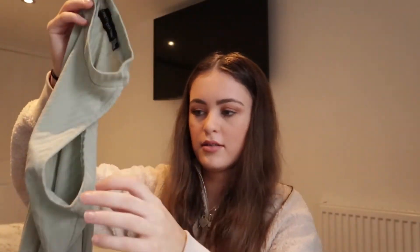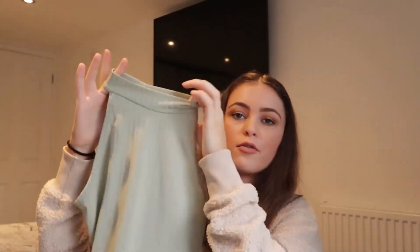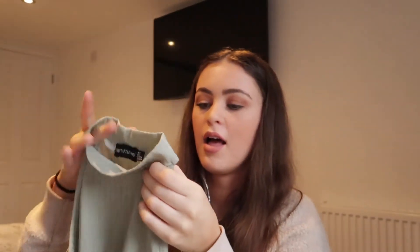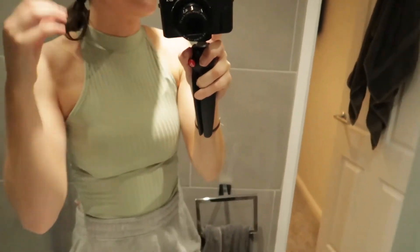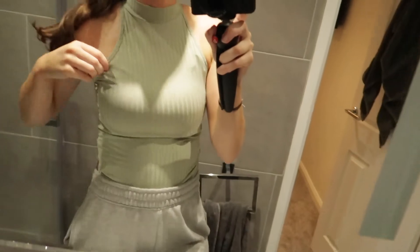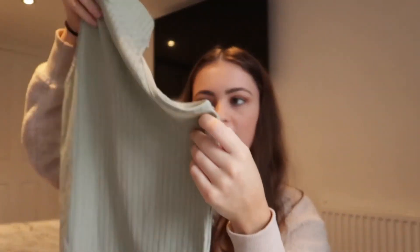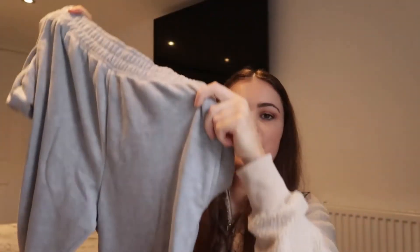From Pretty Little Thing I picked up this green bodysuit. I originally saw Molly-Mae wear this in one of her Instagram posts and basically got it because of that. But honestly it does look really nice on — I don't have a colour like this and I think it's really different. It's a nice high-neck ribbed bodysuit and I think it was £12.